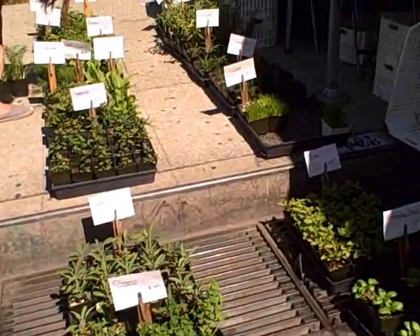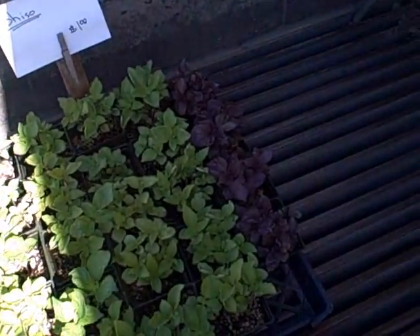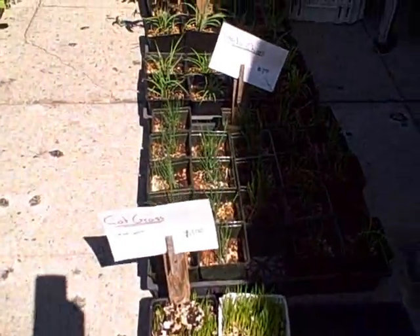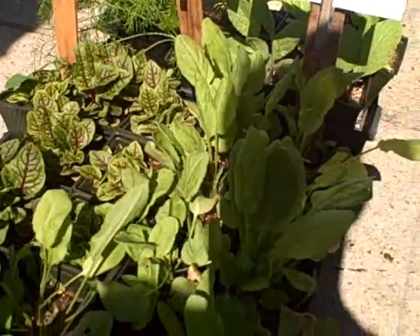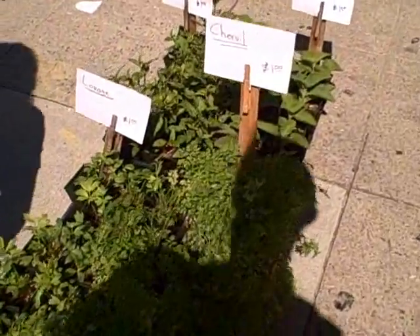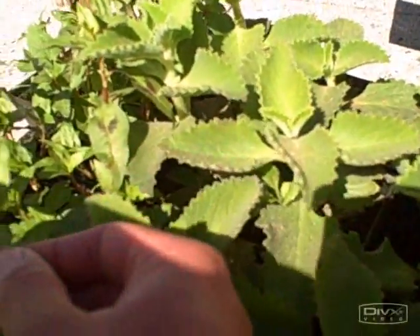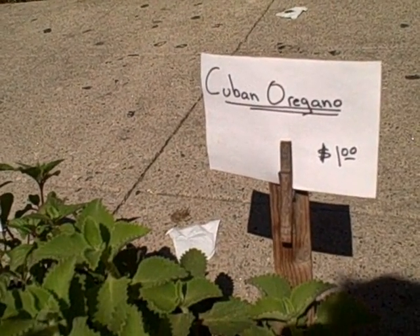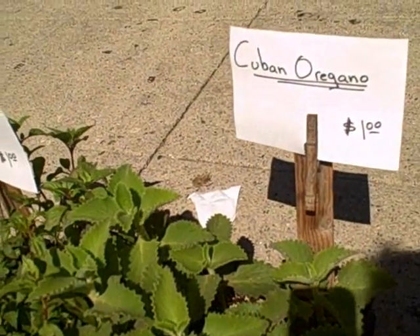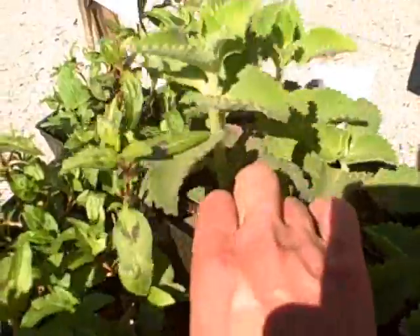Here's the different herbs section: rosemary, oregano, sage, cinnamon basil, holy basil, shiso — that's a Japanese green, comes in red and green — cat grass or wheat grass, garlic chives, lemongrass, Mexican sage, red vein sorrel, regular sorrel, lovage chervil, and Asian mint. And here's the one I'm going to get today: Cuban oregano. This leaf is like a succulent leaf, really thick, with an oregano-type flavor grown in the Caribbean. It definitely likes the warm climate, so it'd be perfect to grow year round here in Southern California.